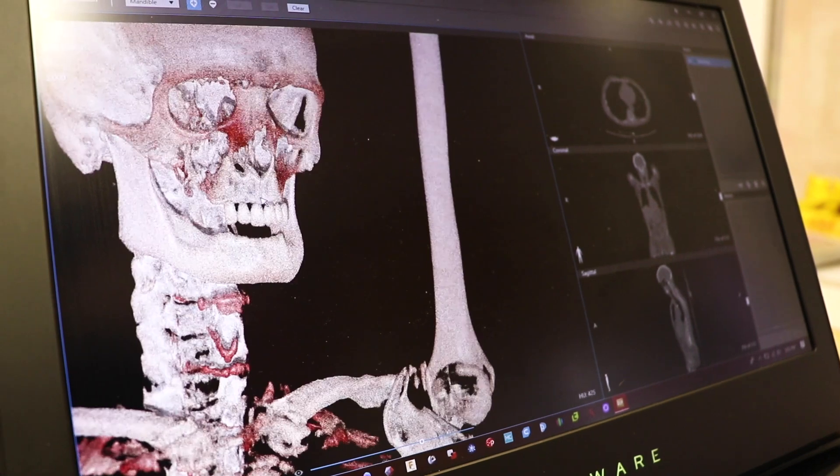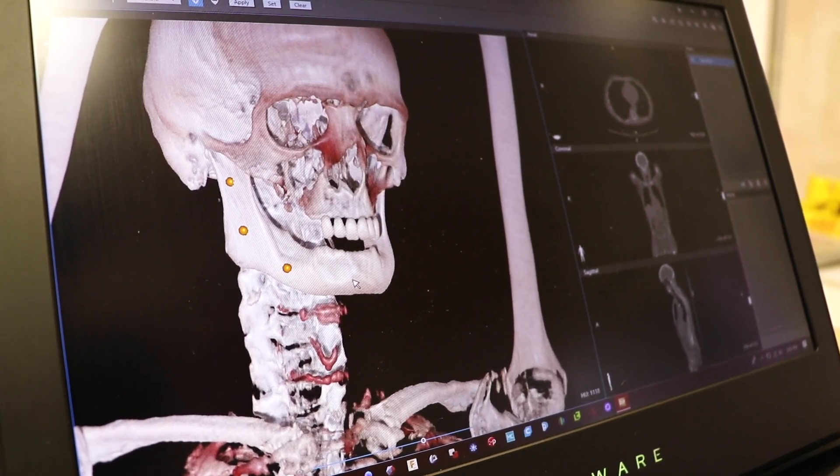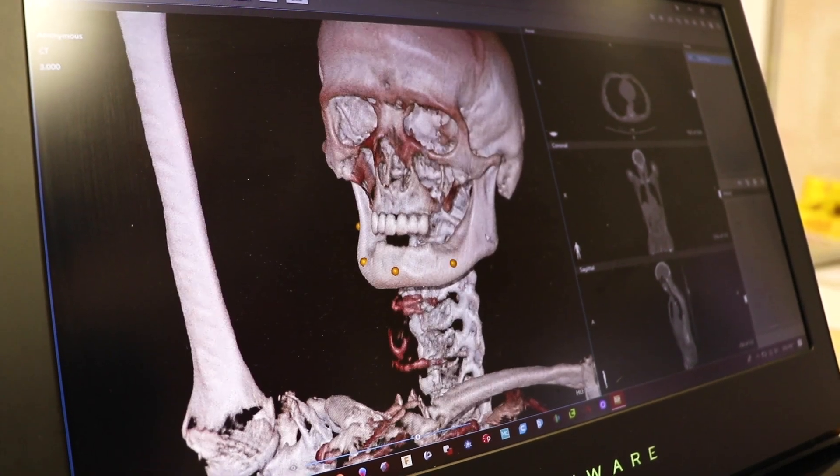That's what I was trying to do with 3D printing, and so now we do anything from surgical modeling to repairing equipment, all using 3D printing.